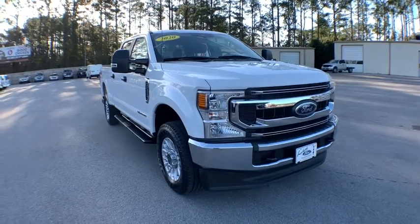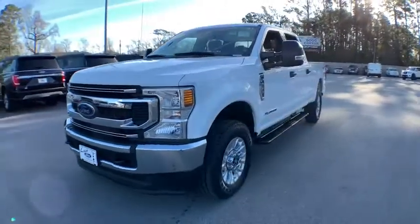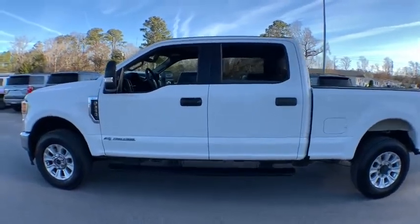Looking for the right vehicle? Check out the 2020 Ford F-250 Super Duty. Head-to-head fuel efficiency, head-to-head towing, head-to-head torque. Ford F-250 Super Duty.